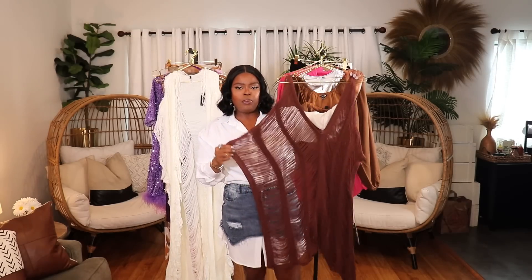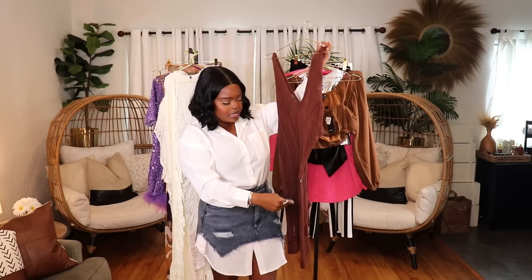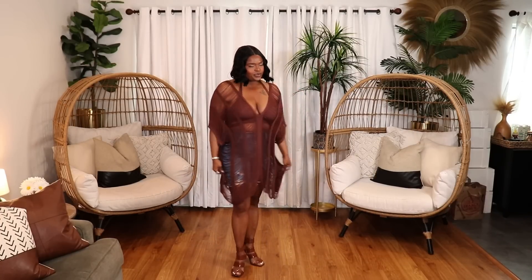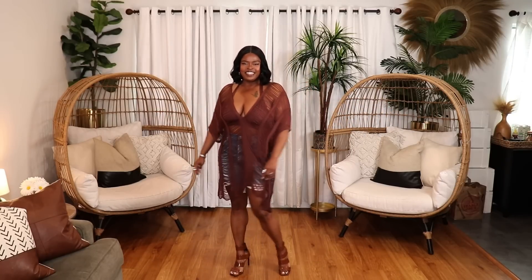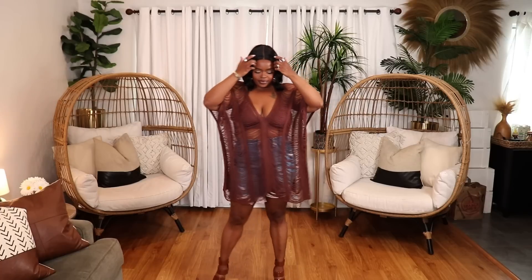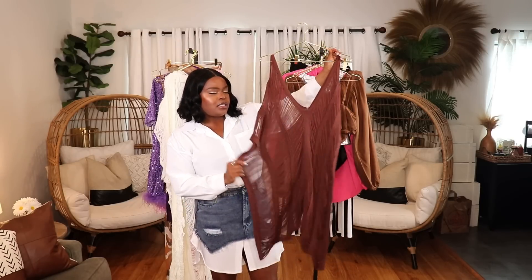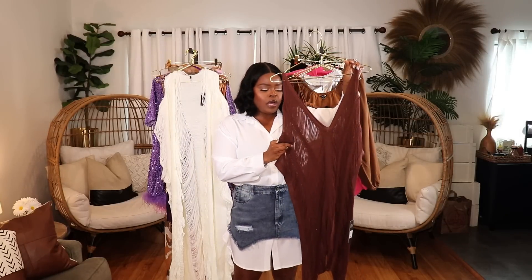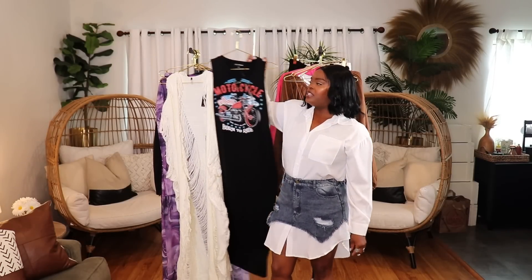Another crochet/knit piece — this is a beautiful swimsuit cover-up in chocolate brown, size extra large. Perfect for vacation, a cruise, or anywhere you'll be frolicking on the beach in warm temperatures. I styled it with a brown bikini top and distressed bermuda shorts underneath — you can just pull off the shorts when you get to the beach. It came in a couple of other colors too. So nice and elegant.